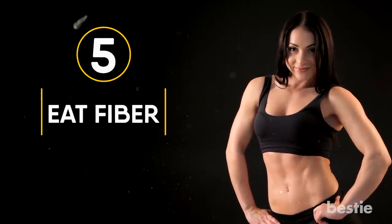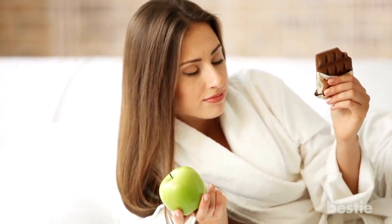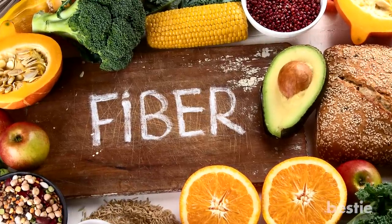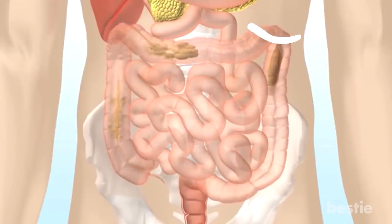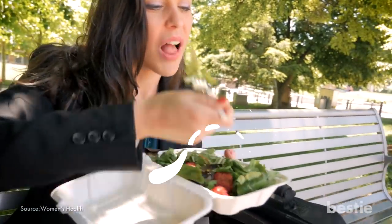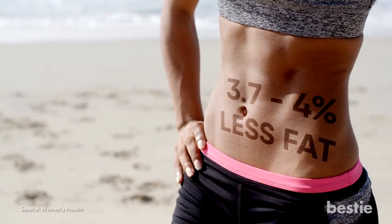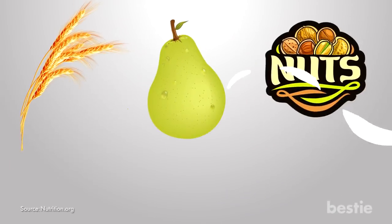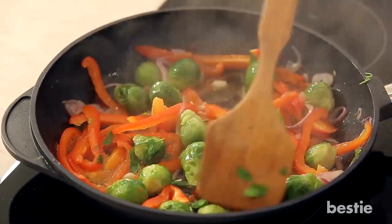Eat Fiber. Higher fiber intake has been linked to lower risk of belly fat. When fiber is ingested, it decreases the number of calories you're able to absorb by slowing down food passing through your digestive tract. It's been said that for every 10 grams of fiber you consume, your stomach carries between 3.7% to 4% less fat. This includes foods like whole grain cereals, pears, nuts, potatoes, broccoli, and don't forget Brussels sprouts. Make your grandmother proud, would you?